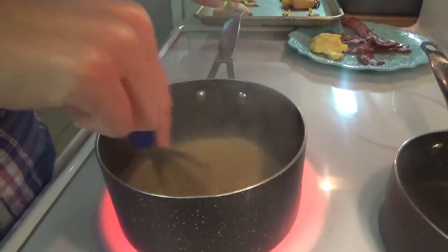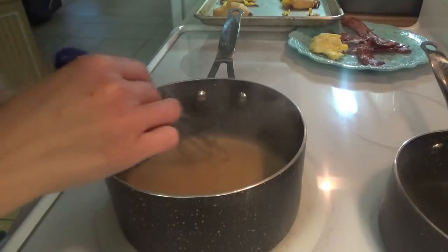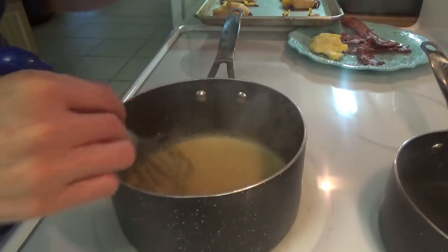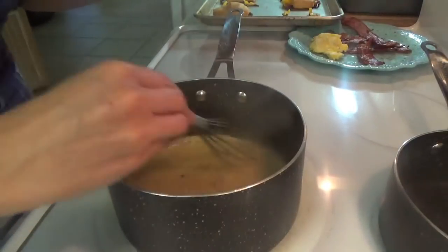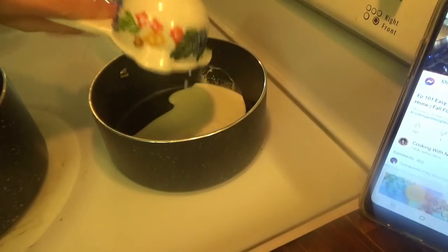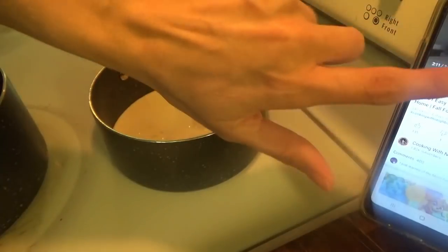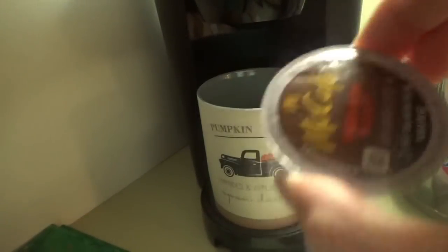A teaspoon of pumpkin pie spice. Okay, this part is done. Quarter of a cup of half and half — we're going to go ahead and warm that up. When that starts to warm up we're going to froth it. I'm going to go ahead and make a cup of coffee over here — I'm just going to use McCafe.